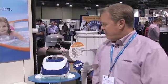Hi, my name is Bob Seward. I'm with Hayward Pool Products, I'm District Sales Manager. I'm here to speak on the features and benefits of the Navigator Pool Cleaner.